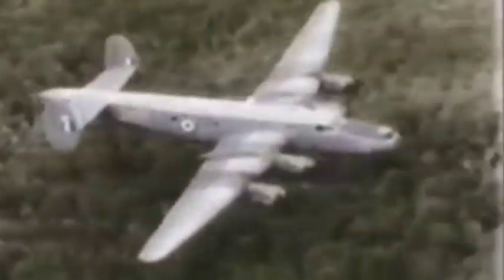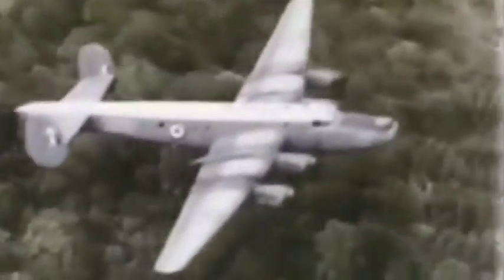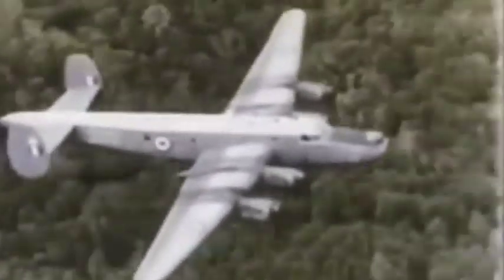But as Britain's influence around the world continued to dwindle, the Shackletons, after 20 years of constant service, were decommissioned. But then, with the loss of the aircraft carrier airborne early warning system, Britain was again to turn to Chadwick's aging Shackletons.